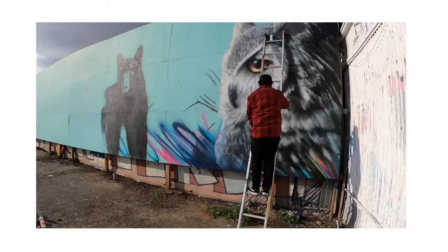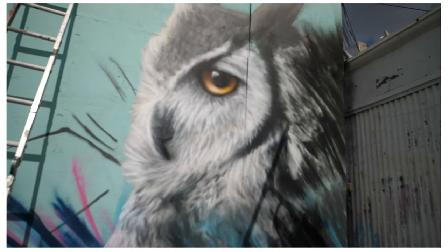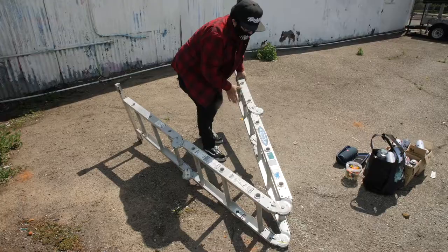Today is my second day here working on this mural. I'm currently painting a horned owl, a black bear. I'm going to add also different forest animals.